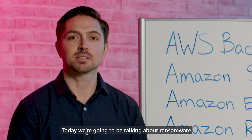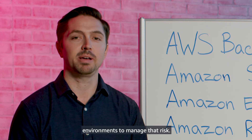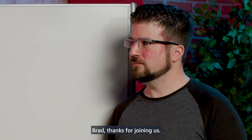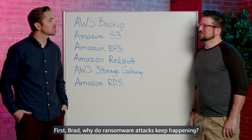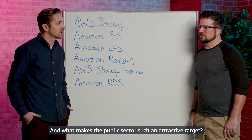Today, we're going to be talking about ransomware and ways customers can secure their AWS environments to manage that risk. Thanks for joining us. Brad, why do ransomware attacks keep happening and what makes the public sector such an attractive target?